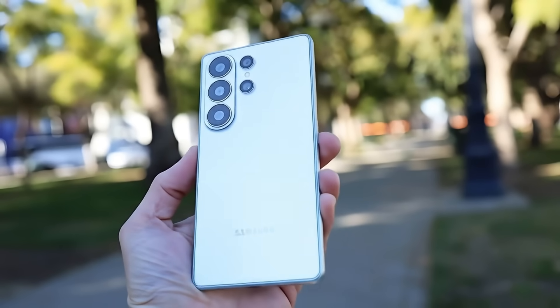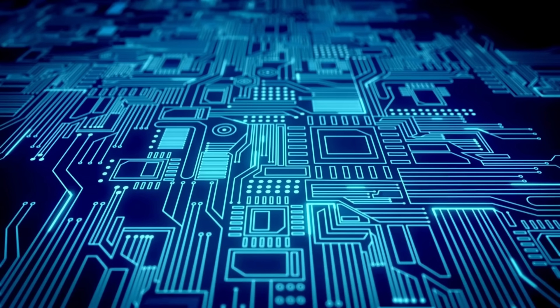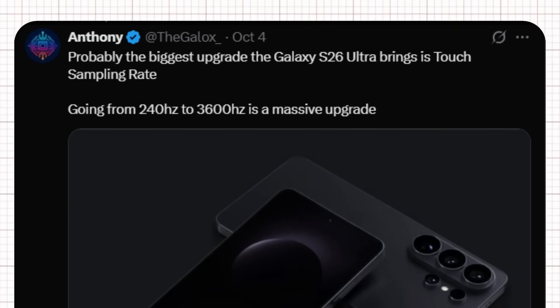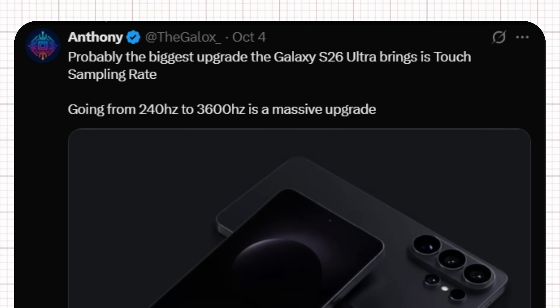Titanium is already known for being strong and lightweight, but pairing it with advanced cooling and an anti-reflective layer means the phone is optimized for performance and comfort during long gaming or productivity sessions. Anthony also revealed what might be one of the biggest usability upgrades — the touch sampling rate. He claims the S26 Ultra will jump from 240Hz to an incredible 3,600Hz, which is an insane leap forward.